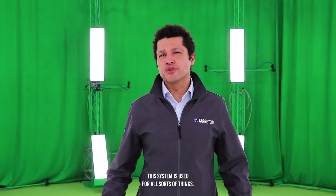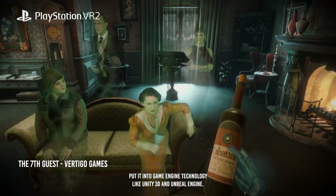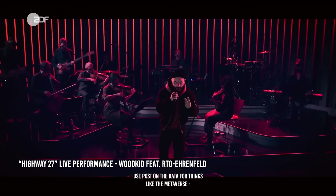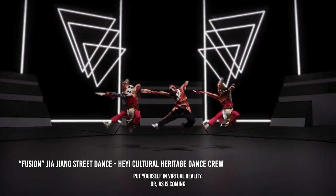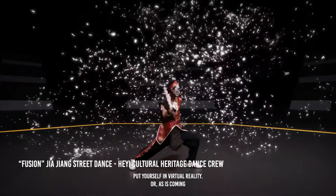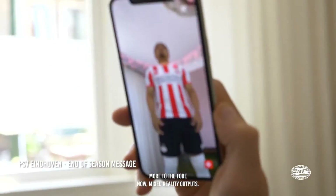This system is used for all sorts of things. You can capture your data, put it into game engine technology like Unity 3D and Unreal Engine, use post on the data for things like the metaverse, put yourself in virtual reality, or as is coming more to the fore now, mixed reality outputs.